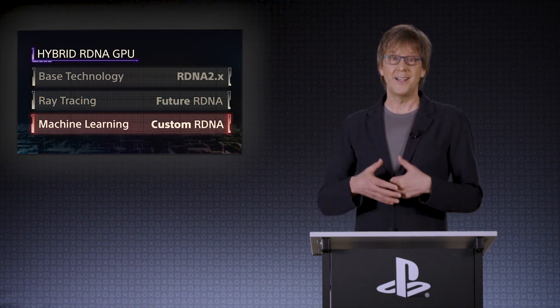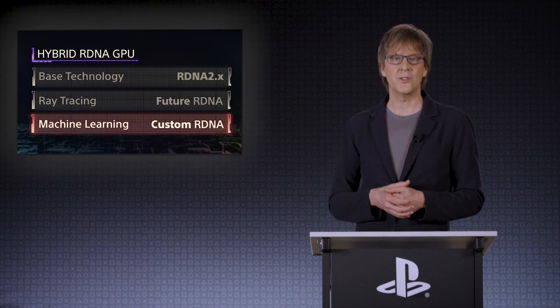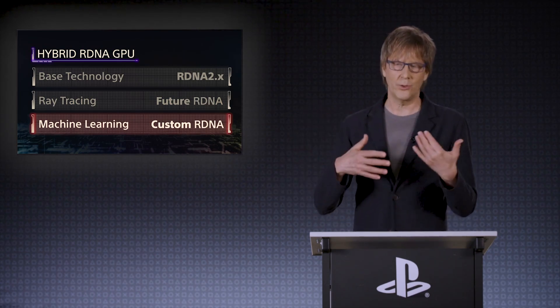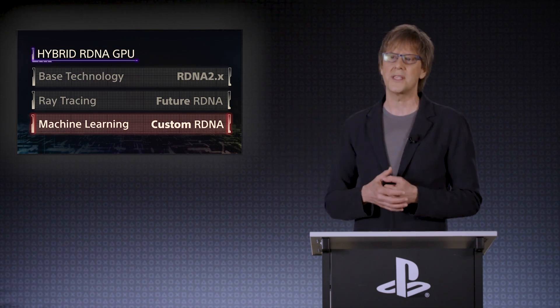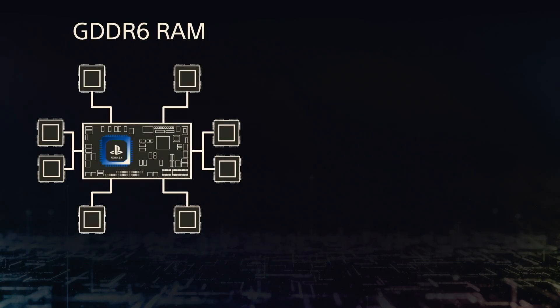Mark Cerny makes an appearance and talks all things regarding the PlayStation 5 Pro, marking a major step forward in gaming and console technology. It was created to solve challenges and seize opportunities, like improving graphics rendering, ray tracing, and machine learning. These upgrades aim to shape the future of gaming, and getting here involved innovation, teamwork, and determination.